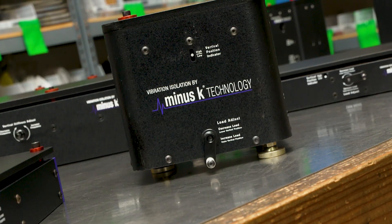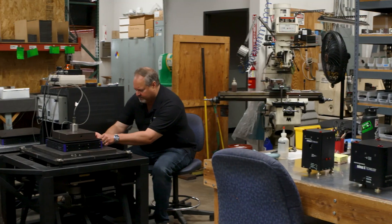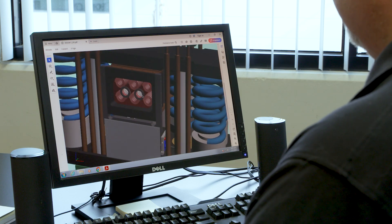MinusK Technology is a manufacturer of passive mechanical vibration isolators. They use no air, no electricity, and outperform both active and air systems. MinusK Technology is unique in that we offer totally passive half hertz isolators that use no air or electricity, which allows us to offer the highest level of performance available.